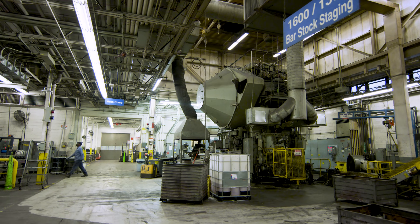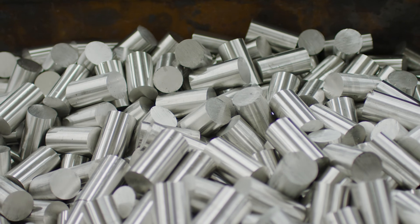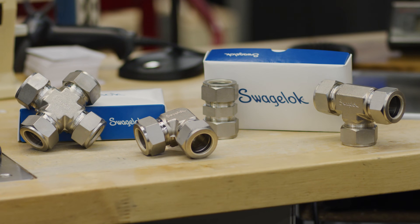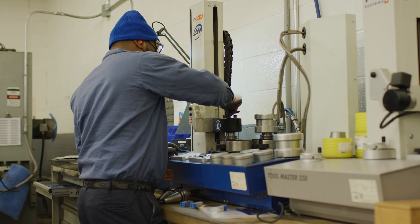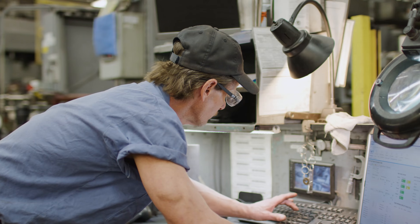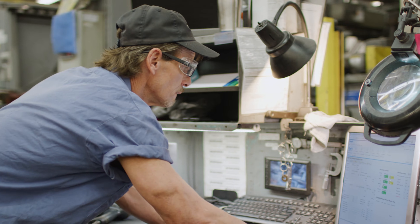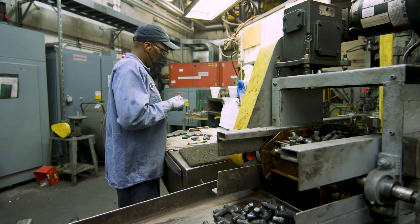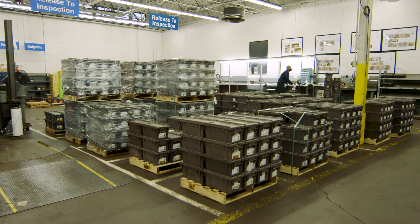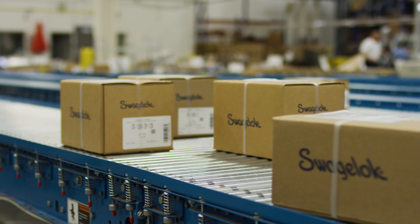The Impaction Facility is Swagelok's internal forge shop and transforms raw material into the high-precision fitting and valve forgings machined in our manufacturing sites. Through this virtual tour of the Impaction operation, we look forward to showcasing the steps we take early in the manufacturing process to meet the quality standards customers have come to expect from Swagelok, as well as how we have streamlined the supply chain to ensure product availability.